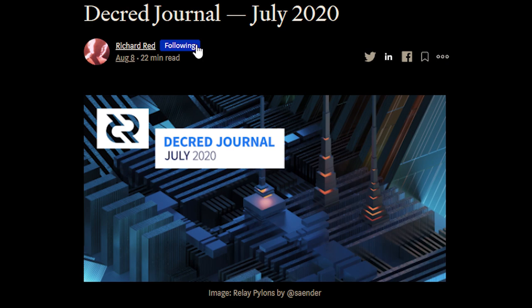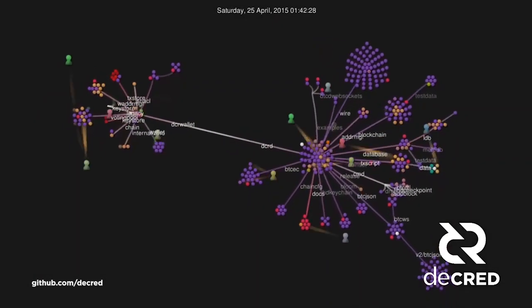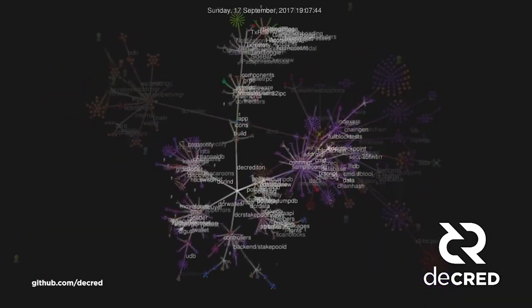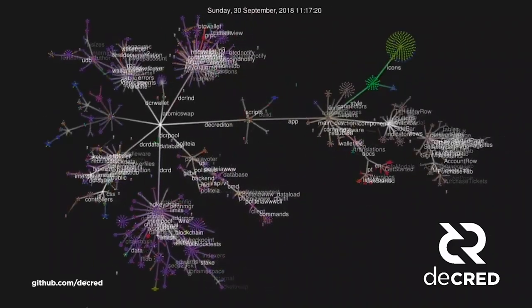I'd highly recommend subscribing to the Decred Journal on Medium to see every single dev update. There is also lots of community activity. Pablito has created a video showing Decred's Git history starting from 2016, visualizing just how much work has gone into this project.